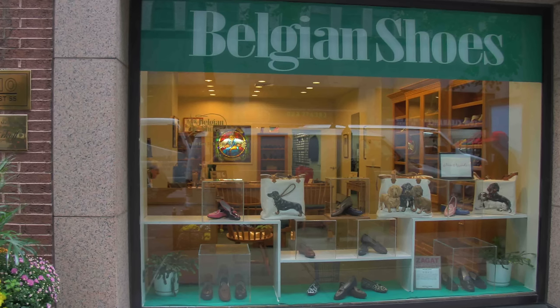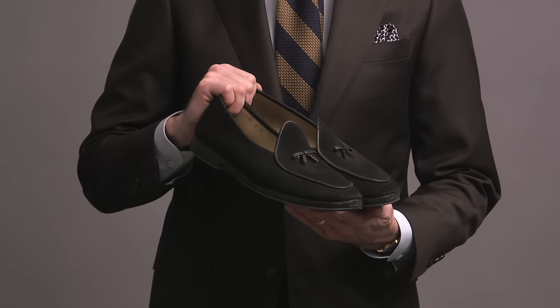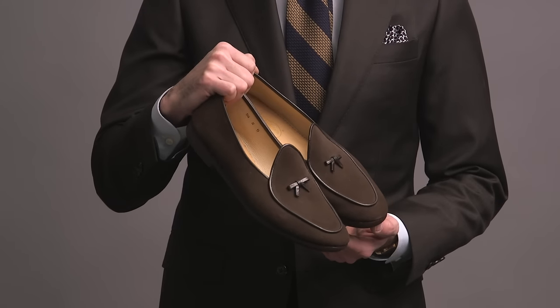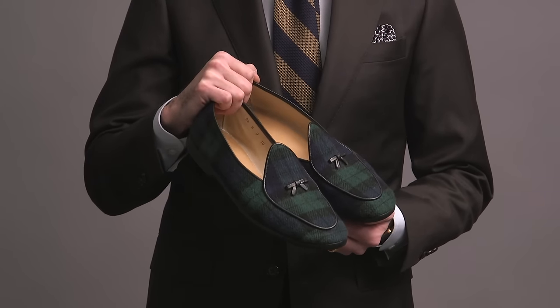Up next, we have a quartet of loafers from one of my favorite shops — Belgian Shoes in New York City. They have a few different styles. I have three pairs of the Mr. Casuals and one pair of the Henrys. The Mr. Casuals have a soft leather sole and heel. I have a black suede pair, a brown suede pair, and a wool tartan plaid pair that Robin got me for Christmas a couple years ago. These shoes are so comfortable, super light, so elegant, and yet still very versatile. There's nothing like a pair of Belgian Shoes Mr. Casuals.